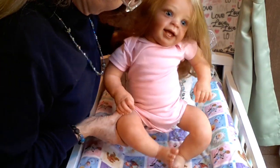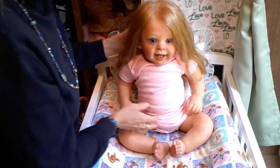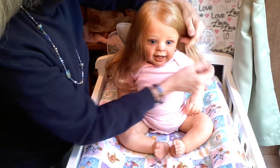She is the cutest little thing and I'm so happy to have a sister for Maggie Mae. I guess what I should do is tell you her name.